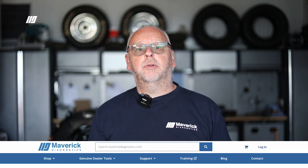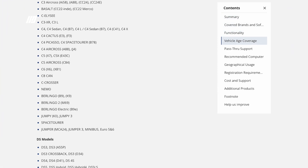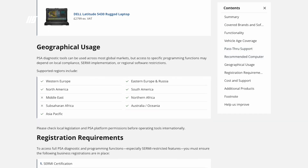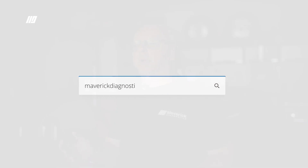Hope you found this useful. We've created a buyer's guide specifically with all of this information in. We hope that you'll find it really useful, as several hours have been put into making these buyer's guides as informative as possible. For more information and to view those buyer's guides, go to maverickdiagnostics.com. See you in the next video.